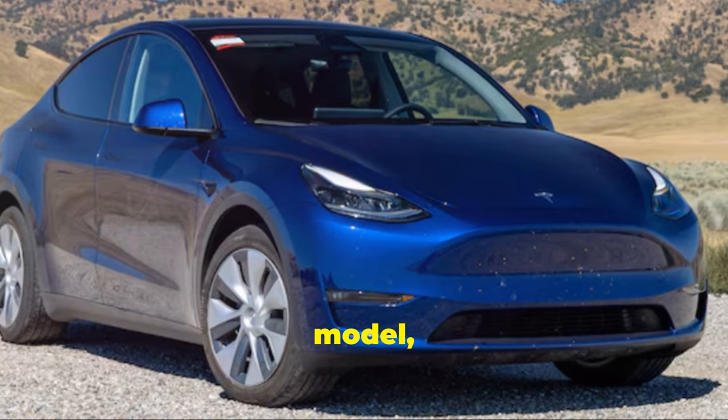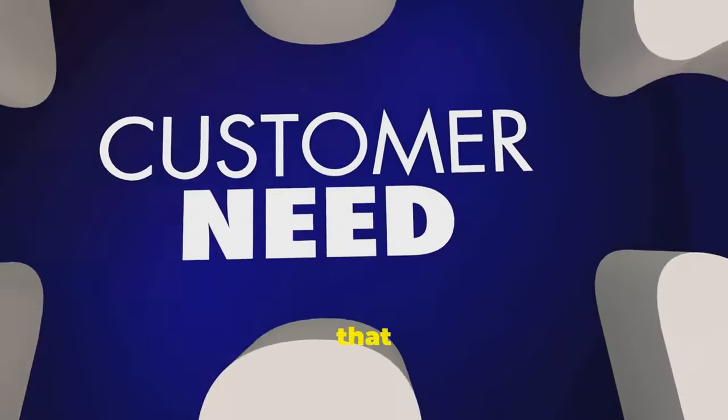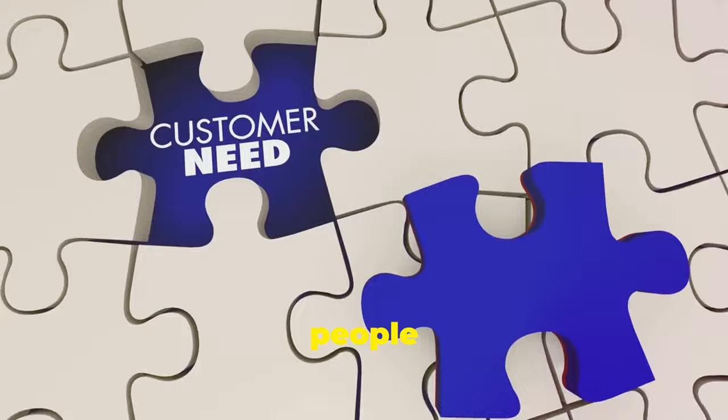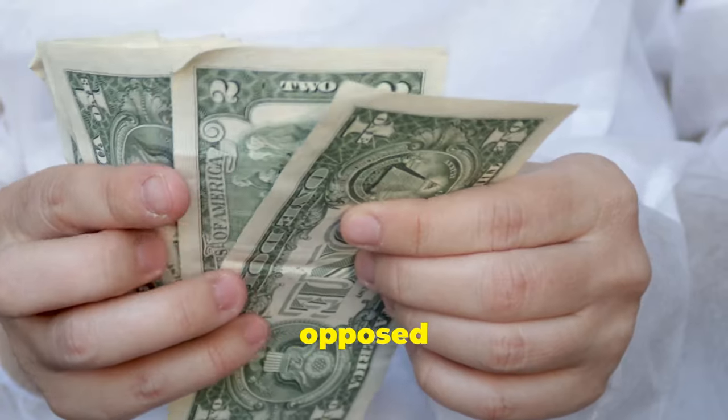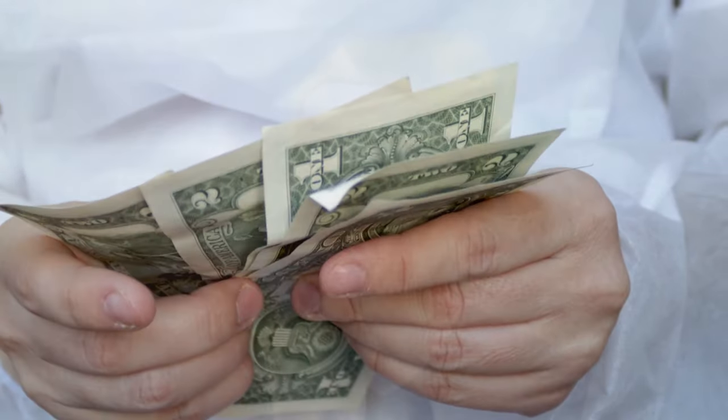Tesla's latest model, the Model Y, is now half a decade old. Why not focus on that and the others — the cars people actually want — as opposed to a PlayStation 1 game vehicle for tech fetishists with too much disposable income?